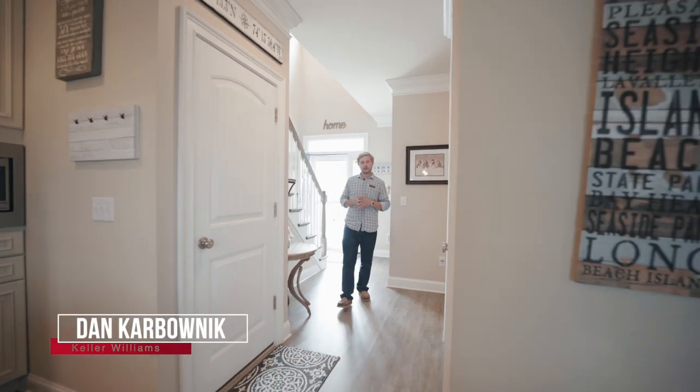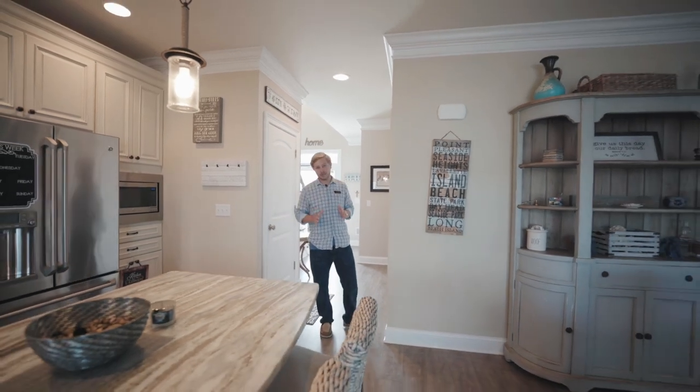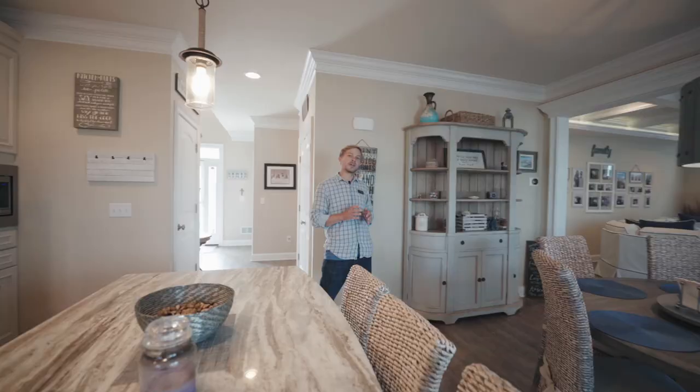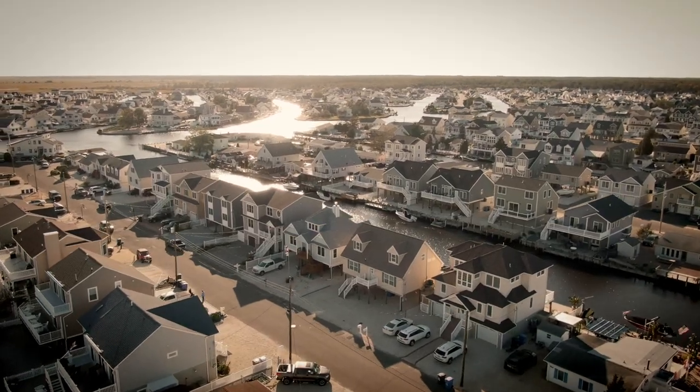Hey everyone, Dan Karbonik with Keller Williams Realty here. Today we're on site at my newest luxury waterfront listing, the Diamond of Beach Haven West, 28 Bud Drive. Built in 2017 with right around 2,500 square feet, four bedrooms, and three full bathrooms, and every builder's upgrade imaginable. This home has everything you need, from an entertainer's paradise to a work-from-home haven, and everything in between. Come on, let me show you around.